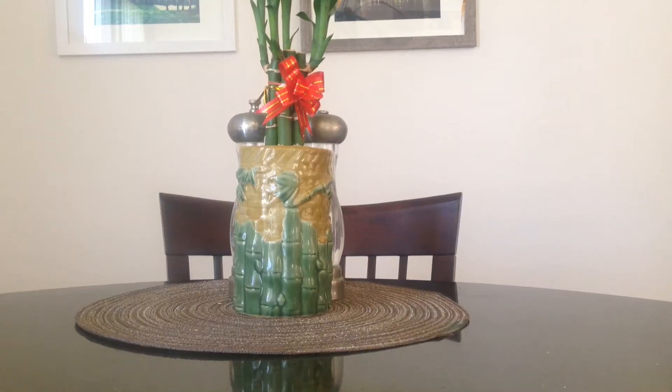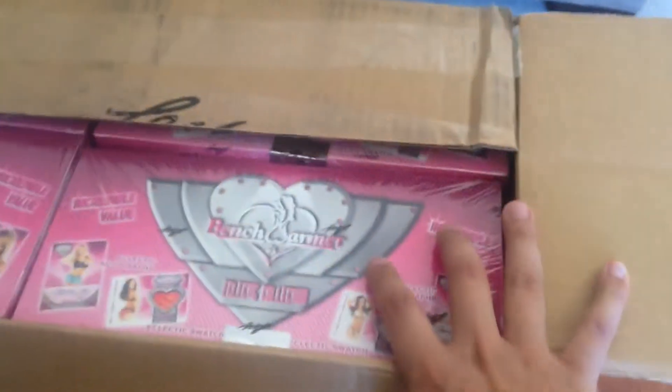Hey, what's up YouTube, Tony here. I got a case of tonnage — that's 20 boxes of Bench Warmer Eclectic. Already opened it up with the scissors, there are 20 boxes. Let's go ahead and do the first box.